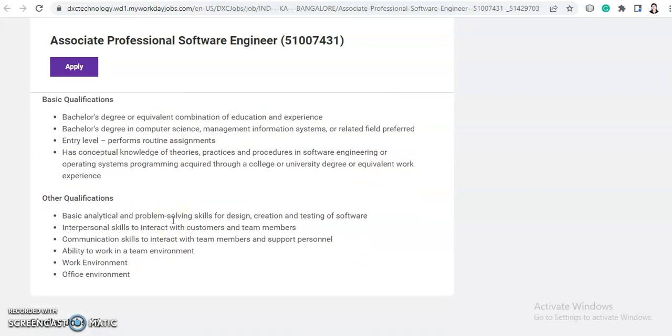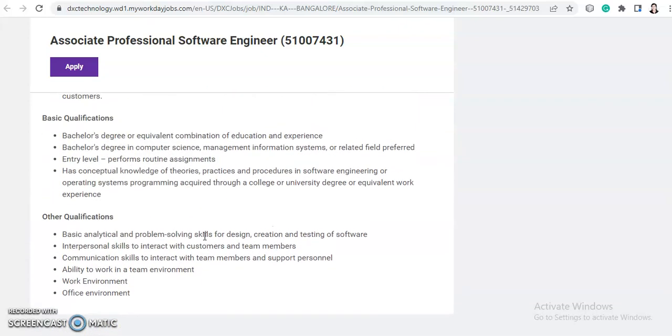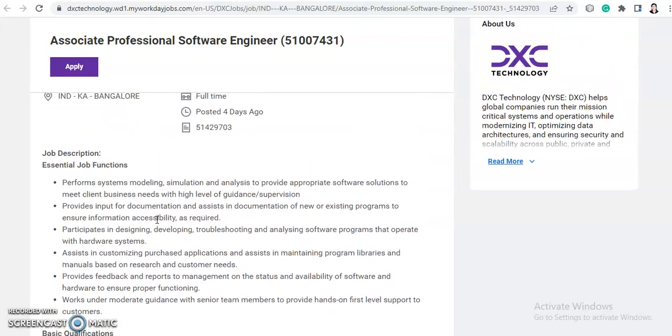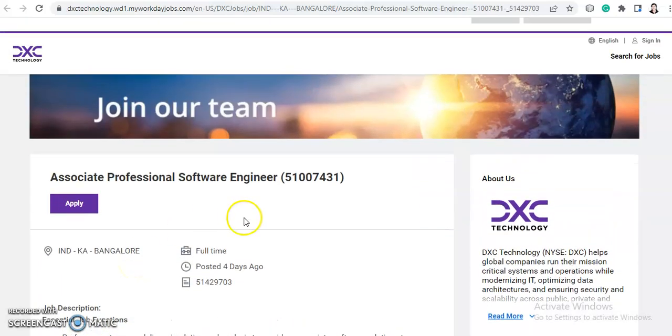Other qualifications include basic analytical and problem-solving skills for design, creation and testing of software, interpersonal skills to interact with customers and team members, communication skills to interact with team members and support personnel, and the ability to work in a team and office environment. All bachelor's degree holders are eligible for this job, provided they have some knowledge of the job requirements shared.